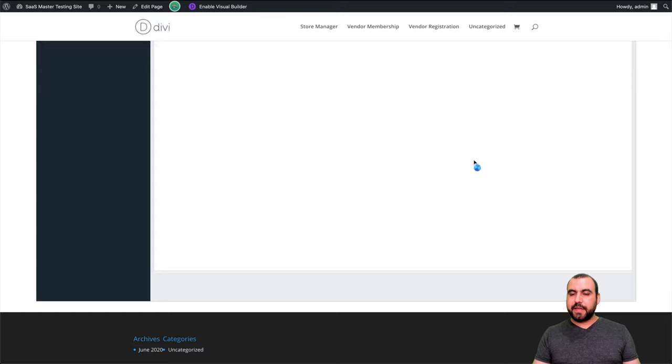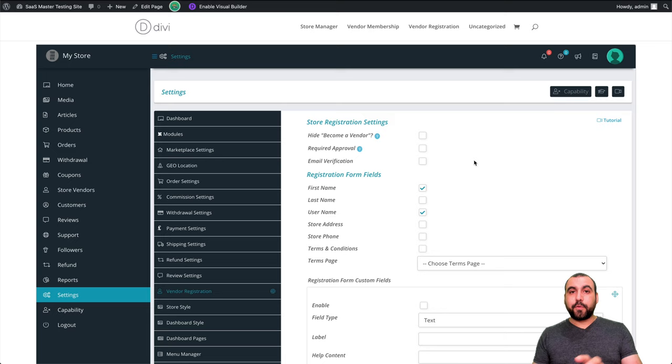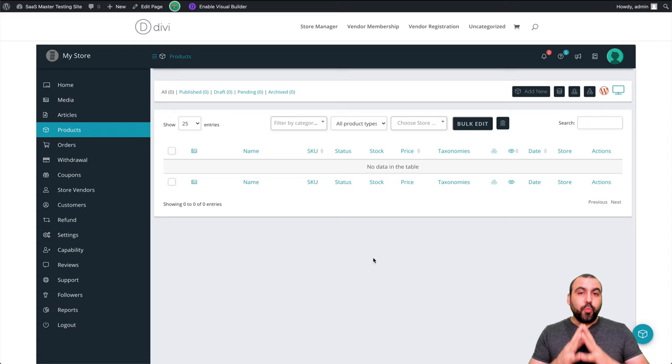One thing to show you quickly — products. We won't see anything here because no products have been added and no vendor has added products. Each vendor will manage their own products and their own images. They won't see images from the admin or other vendors' images — they'll have their own only. The admin will have access to everything.